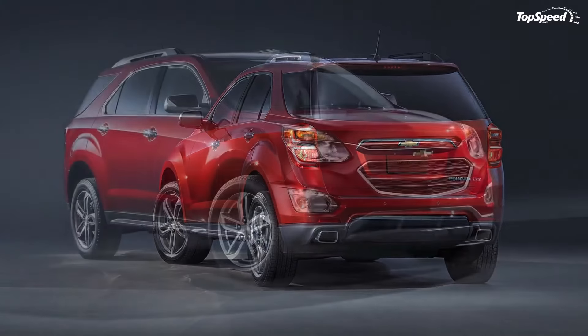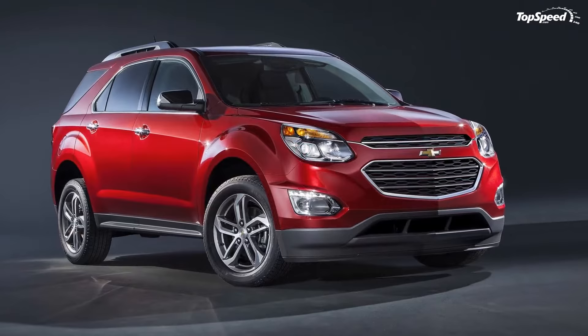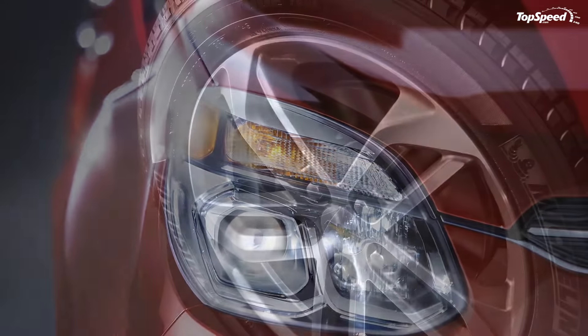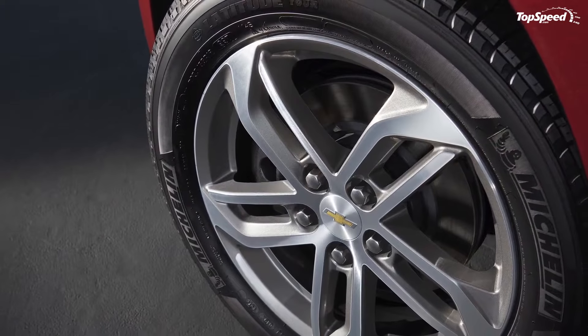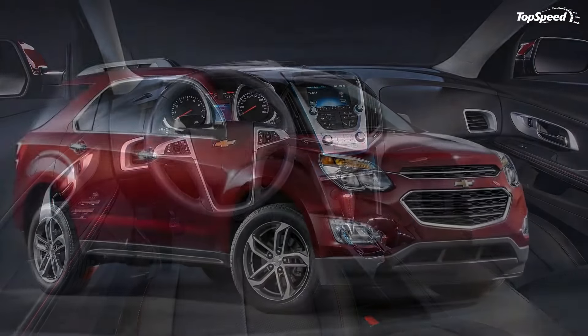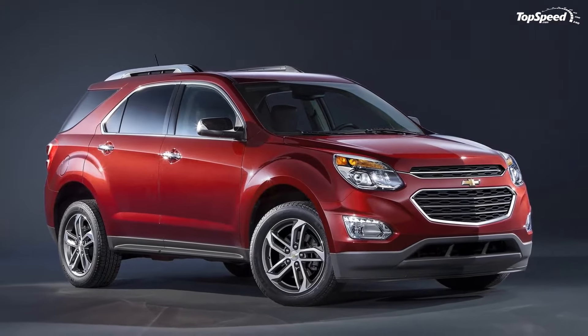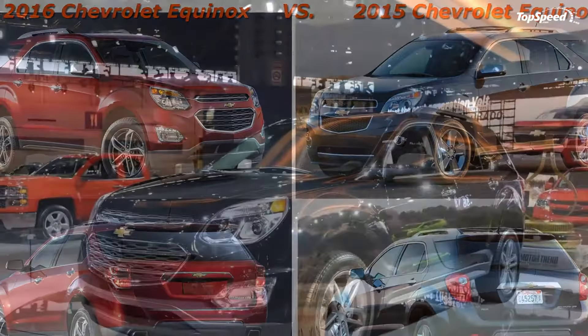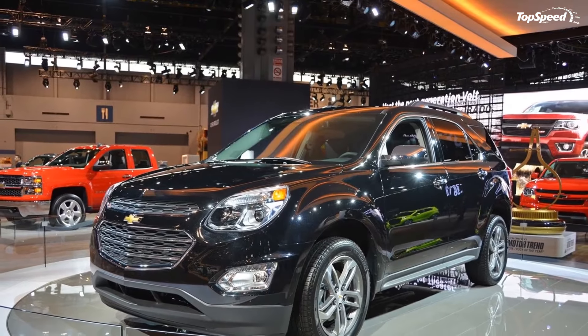The updated 17-inch rollers are also optional on the LS trim. Around back, the updates are a little lighter but still fairly obvious. These include new dual-element taillights, a new license plate applique, a new lower bumper insert that houses revised exhaust exits on V6 models, and a new chrome strip on the lower bumper insert on the LTZ trim.